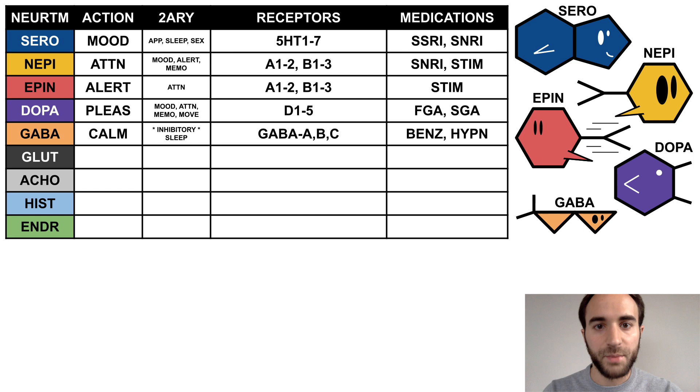GABA is the calming neurotransmitter. It is the primary inhibitory neurotransmitter in the central nervous system and also has effects on sleep. It binds to the GABA-A, B, and C receptors and is acted on by benzodiazepines and sedative hypnotics. GABA is an orange fish made up of two down arrows, indicating his inhibitory and calming effects.